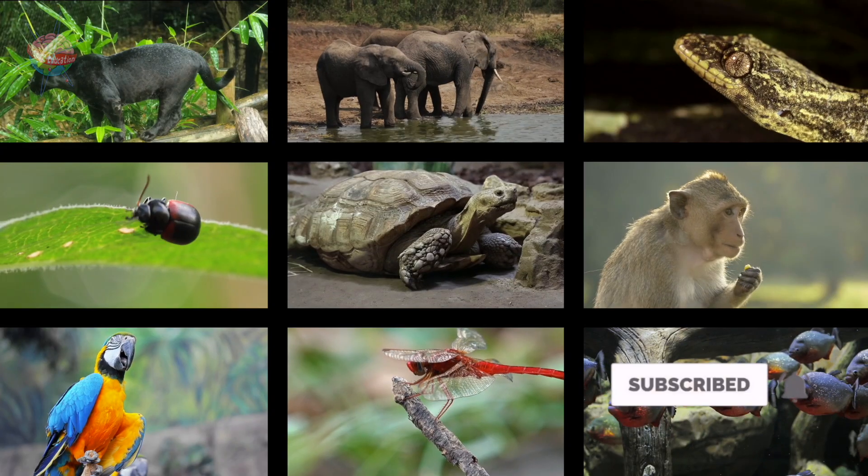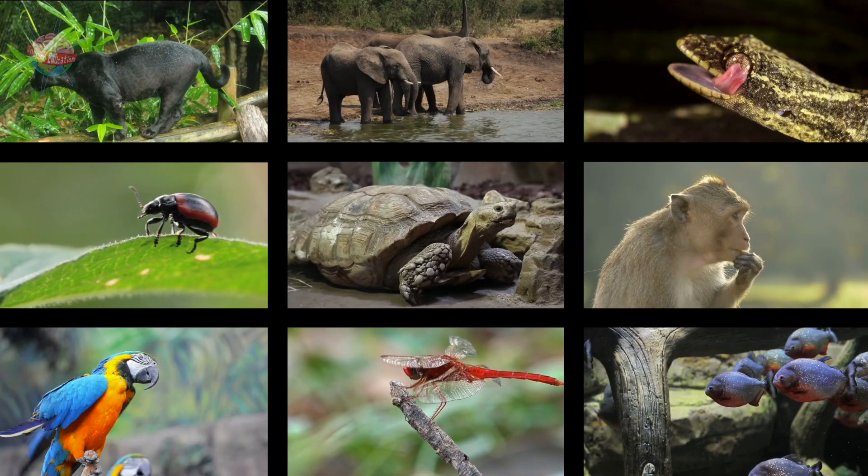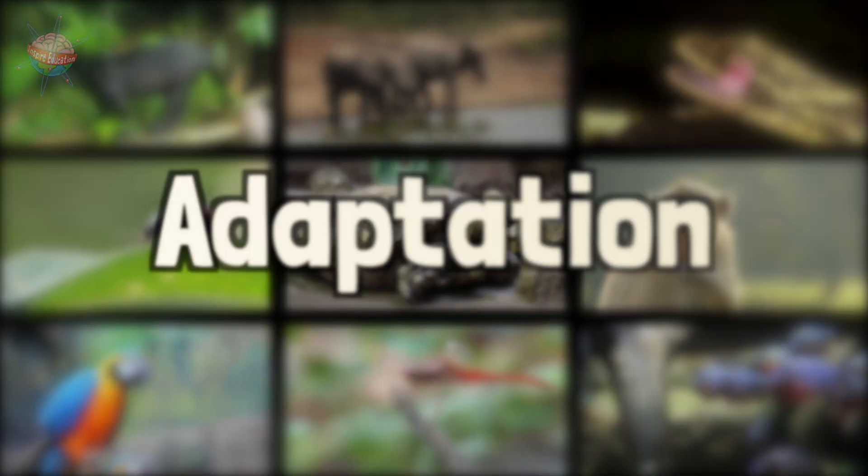Adaptations. Animals and plants have had to adapt to the climate and conditions of the rainforest to survive. This process is called adaptation.